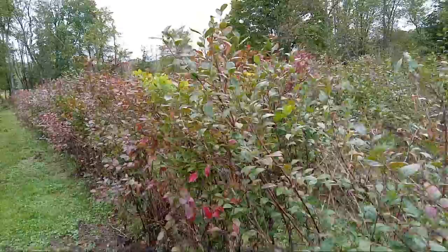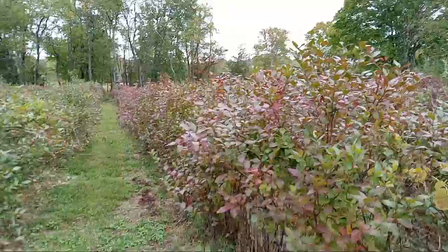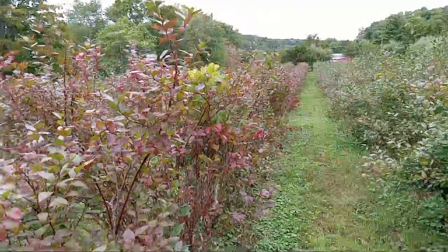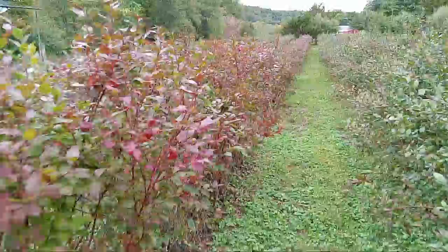Look at how the leaves are turning all red now for the fall — they get a beautiful fall red color. Look at that. I have to admit, growing blueberries is an interesting business, a different type of farming. You never stop working out here in the field.